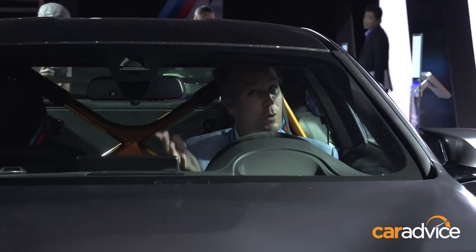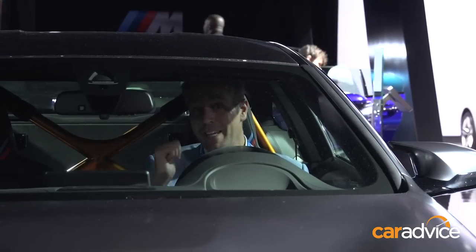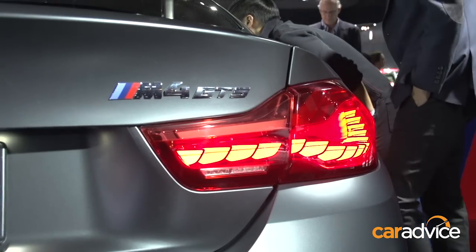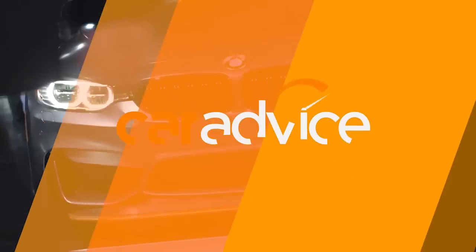Also like a GT3, what's really cool is the monkey bars down the back. This thing comes with a half-cage roll cage from factory. But possibly the coolest feature is out the back, where the OLED tail lights are — a really, really cool design, something that we're going to see, no doubt, in more production cars as the year progresses.